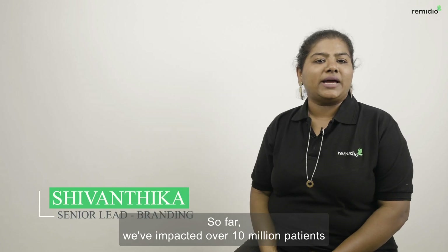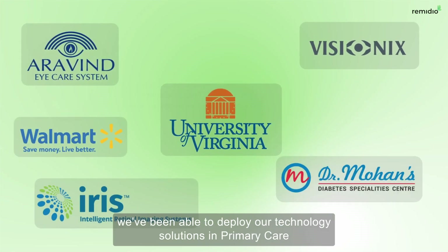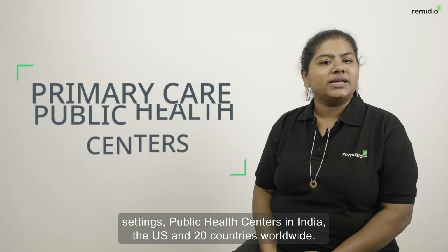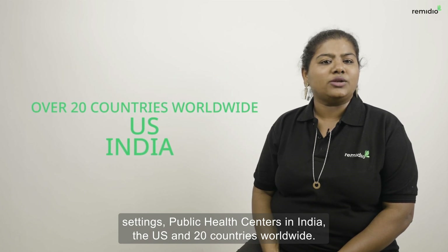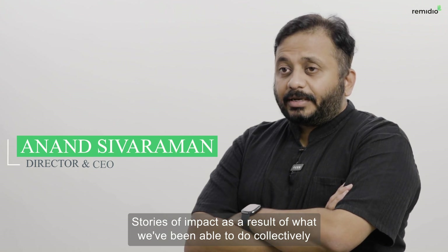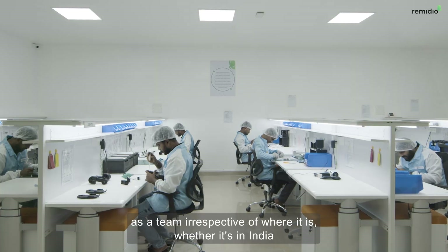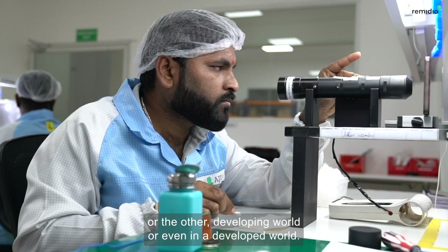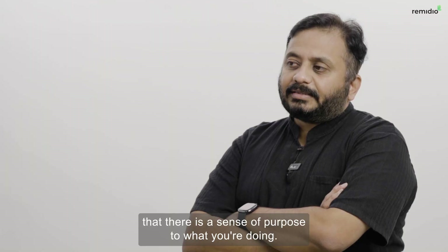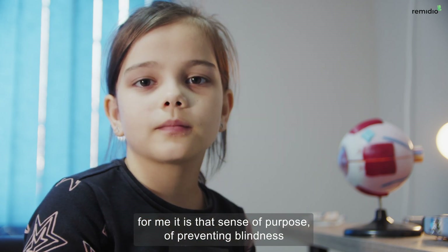So far, we've impacted over 10 million patients through early detection. With the support of our partners, we've been able to deploy our technology solutions in primary care settings and public health centers in India, the US, and 20 countries worldwide. Stories of impact — whether it's in India, any other developing world, or even in a developed world — give you a sense of purpose. For me, it is that sense of purpose of preventing blindness.